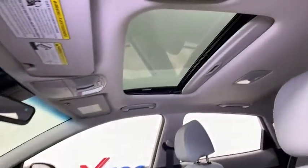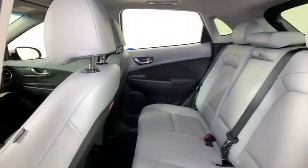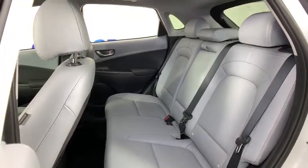Fog lights, power windows, heated front seats, rear window defroster, trip computer, security system, leather seats, cargo net, carpeted floor mats, and eight-way power driver seat.